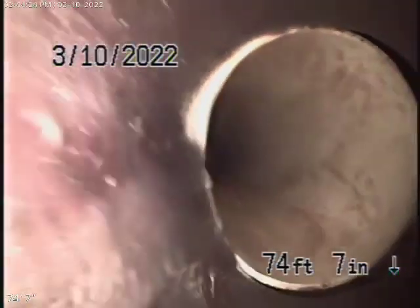There's the city sewer right there. Bringing the camera back — it has a PVC plastic lateral, and we walk all the way to the city connection.